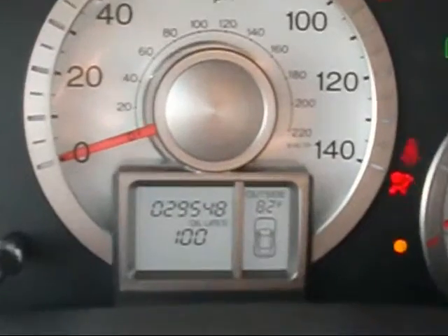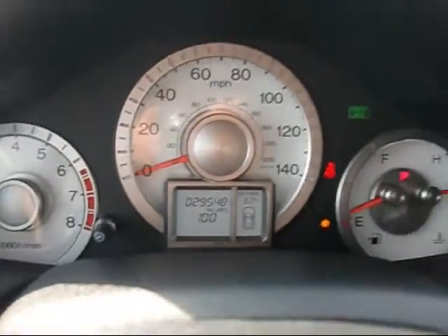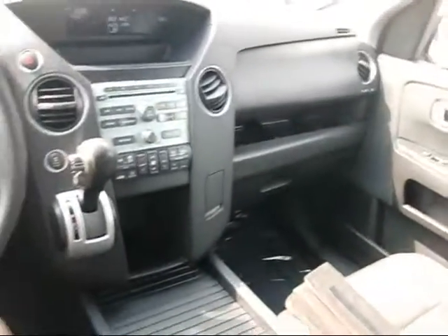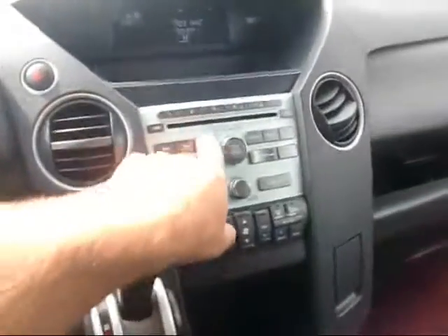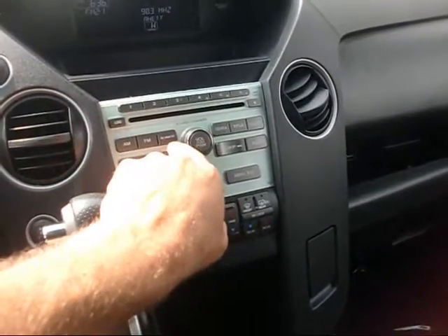I like this — it only has 29,500 miles on it. Very nice cockpit, nice design, very unique. It has an AM/FM CD player and it's a six-disc changer.